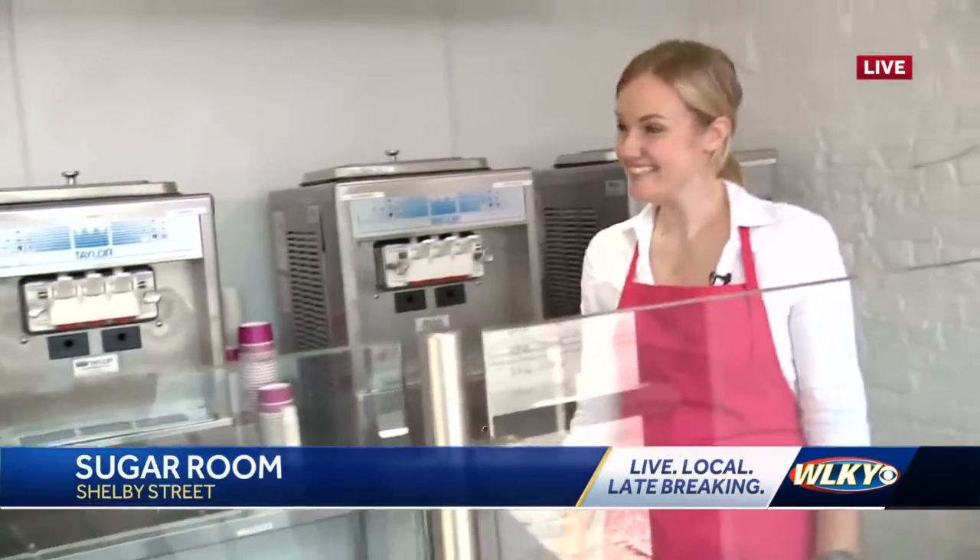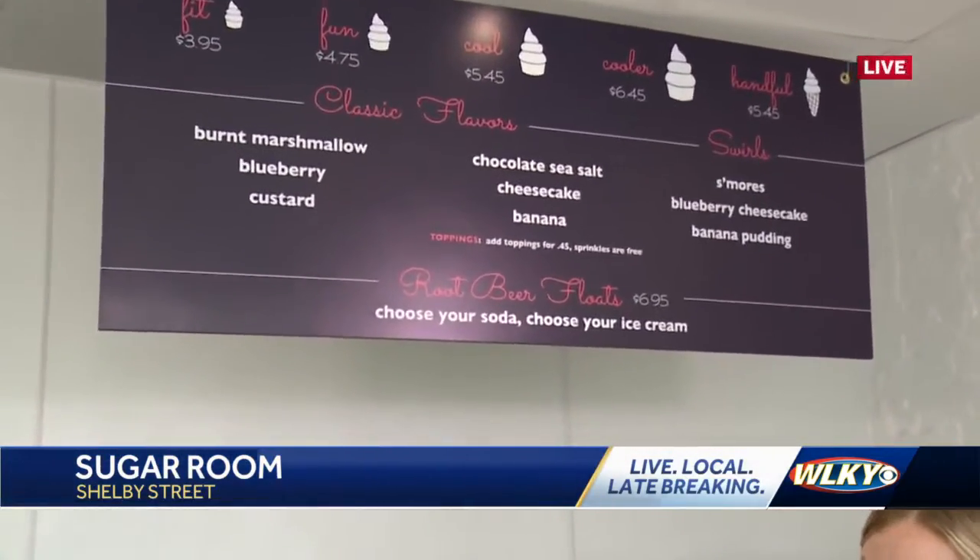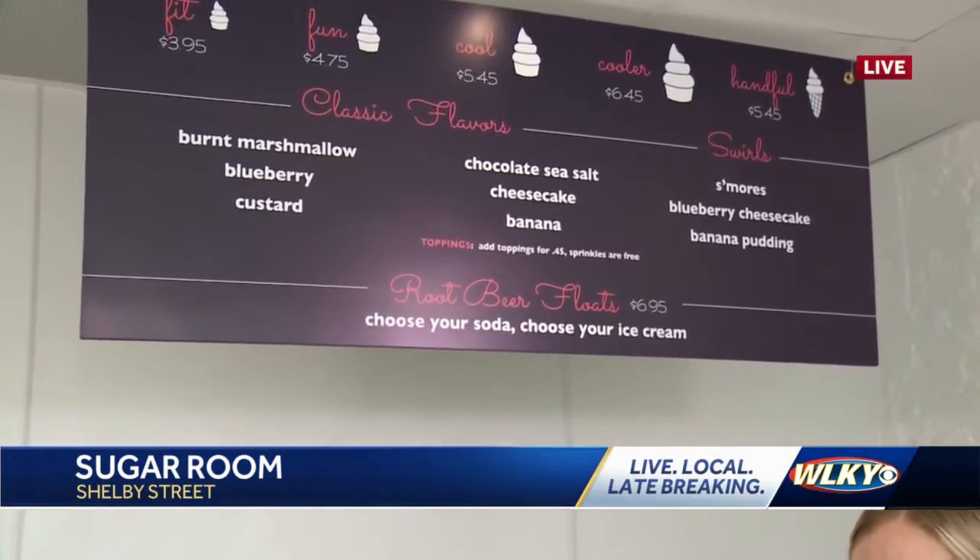So we're talking blueberry, burnt marshmallow, blueberry cheesecake — but the newest of the season: we have a custard soft serve and a banana soft serve. And when you swirl it together, it makes a banana pudding.